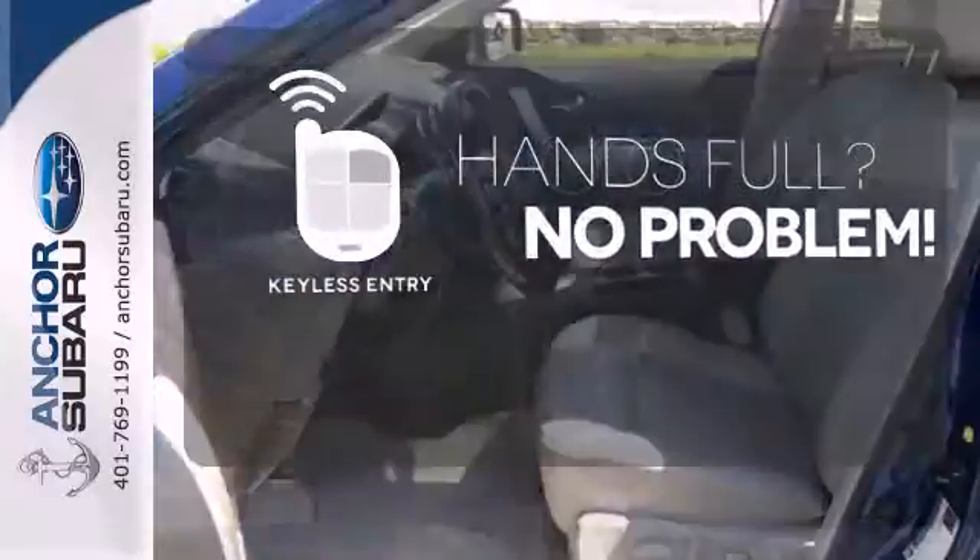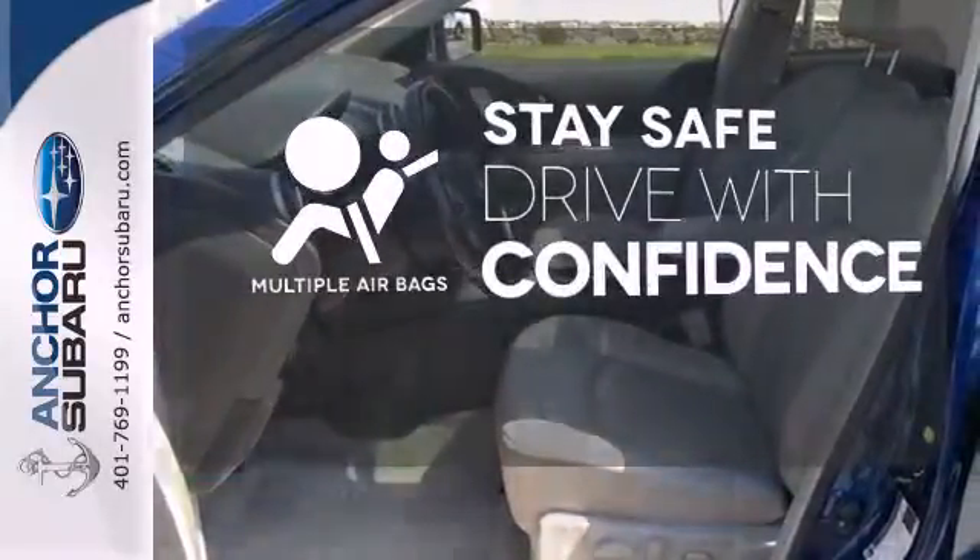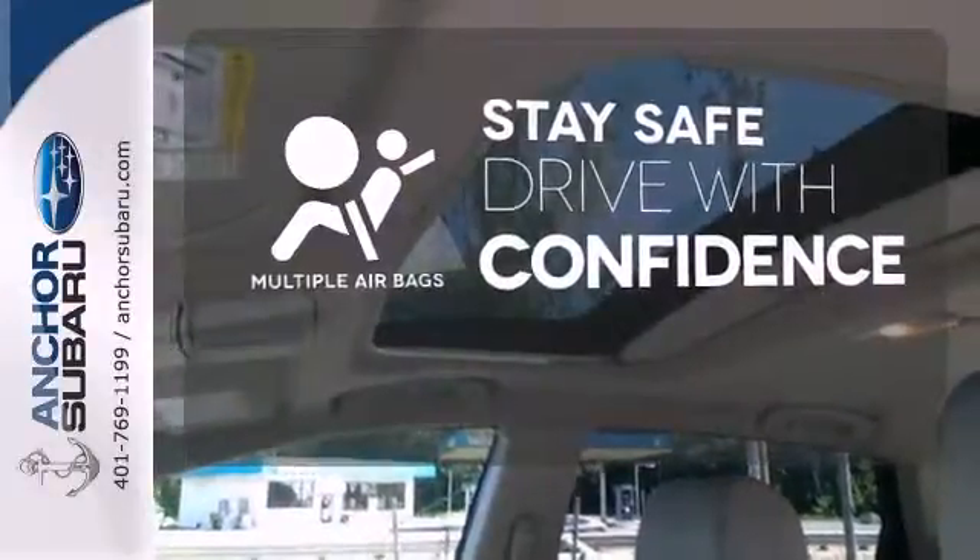Keyless entry means those handful moments are a little easier. Drive safely and confidently, knowing the multiple airbags will help keep your passengers safe.